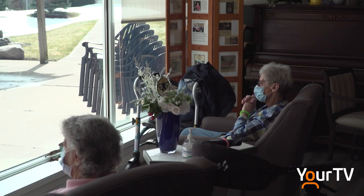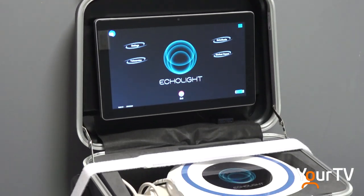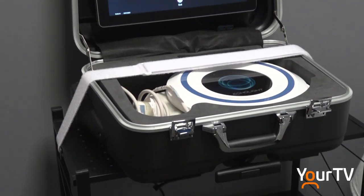The Health Canada approved technology is radiation free and believed to be more accurate than a DEXA scan. And unlike DEXA scans, a referral from a doctor is not needed with a REMS scan.